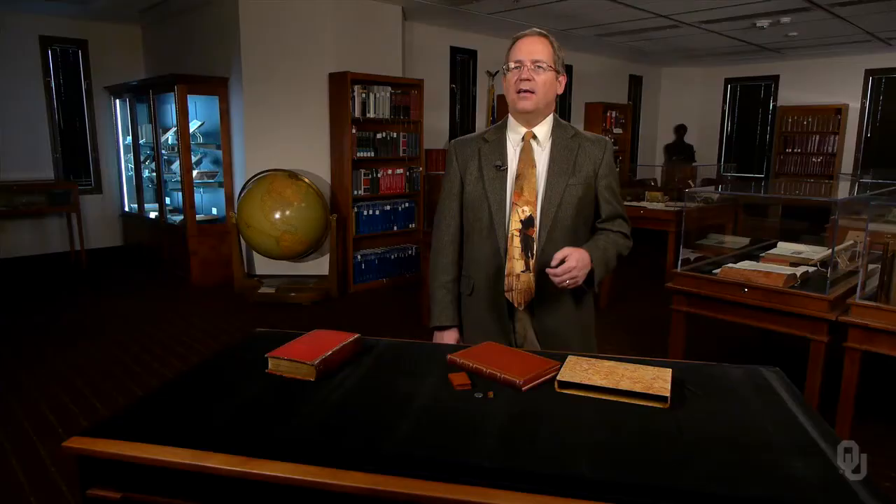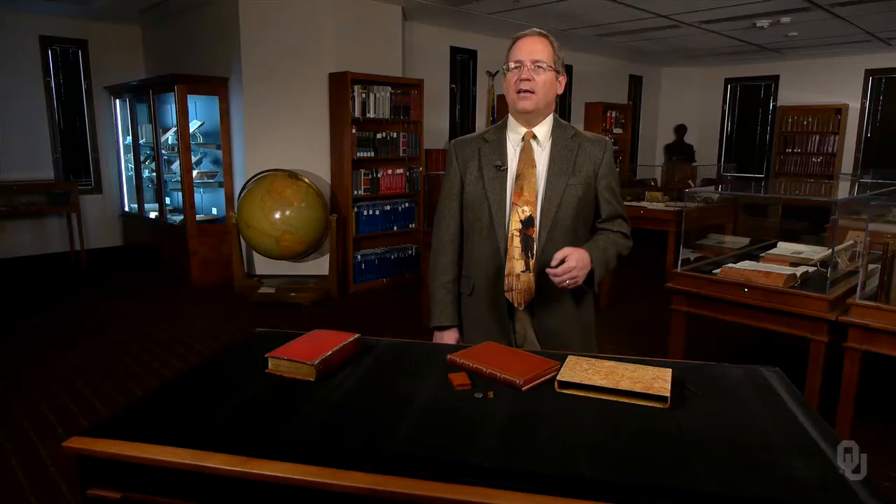In summary, there have been at least four revolutions in written communication: the invention of writing, the alphabet, printing, and the Internet. One might wonder which communication revolution has had the greater effect to date. Science is a story — what stories do you want to hear and tell about the printing revolution?